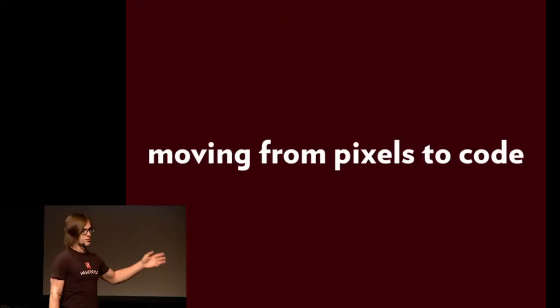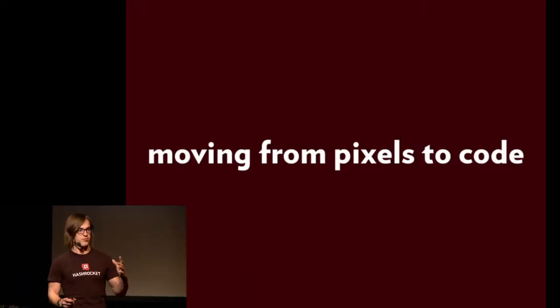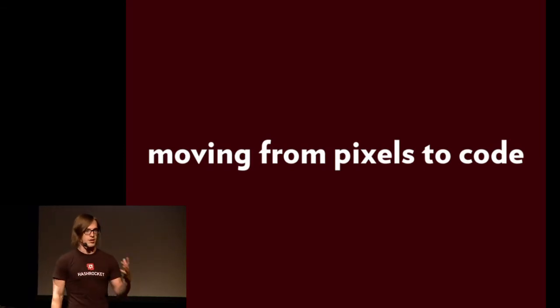I work at Hashrocket. We're a consultancy of about 30 people, mostly developers. We have a small design team. I write front-end code, I wireframe with clients, I do UX, UI, all sorts of things. I work with developers all the time. What this talk is about is moving from design to development — from pixels to code — helping developers communicate better with designers and be more flexible in their process on both sides to make everyone's life easier, hopefully.